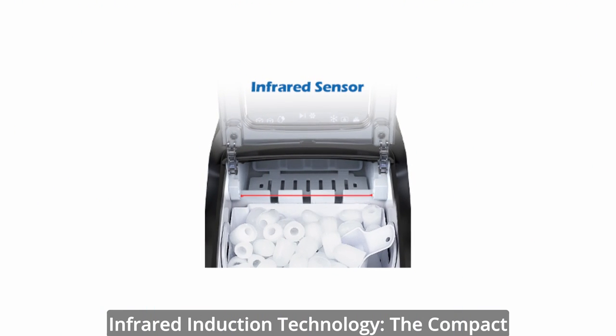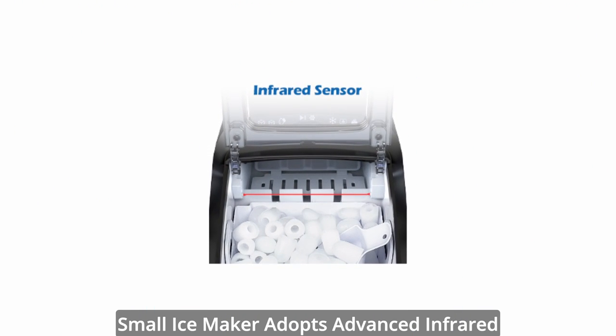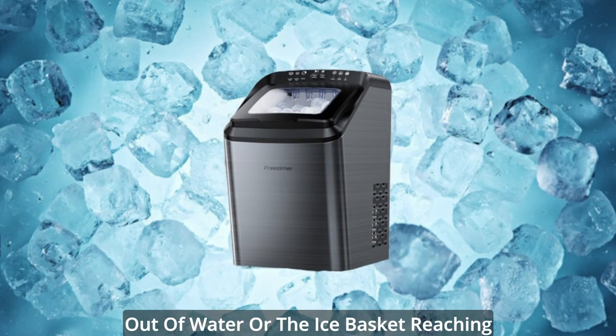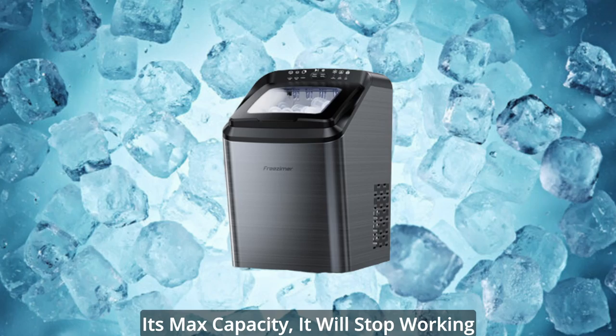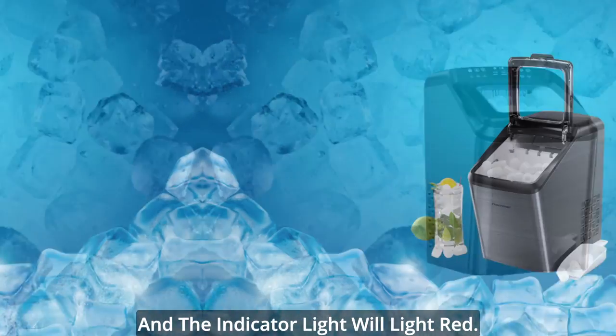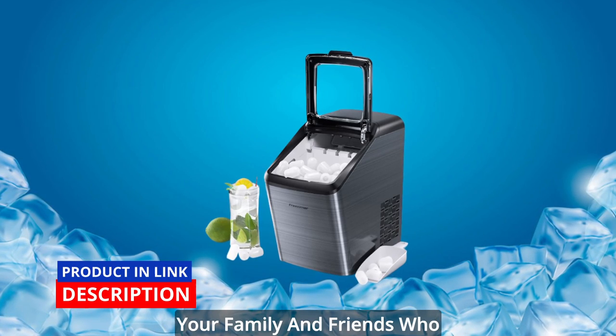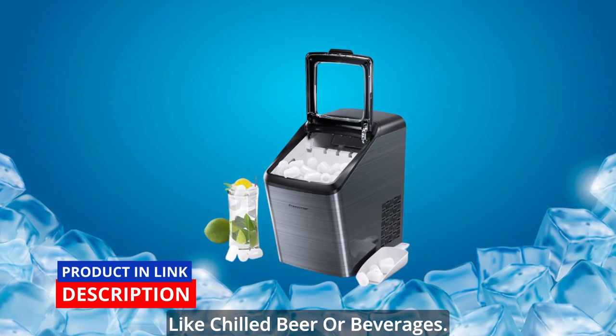The compact ice maker adopts advanced infrared sensor technology. Whether it's running out of water or the ice basket reaching its maximum capacity, the machine will stop working and the indicator light will turn red. It also makes a perfect Christmas gift for family and friends who enjoy chilled beer or beverages.